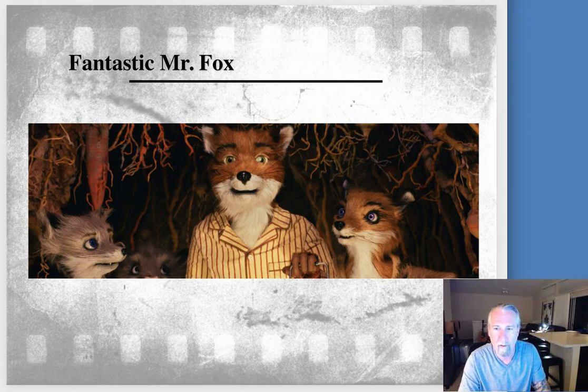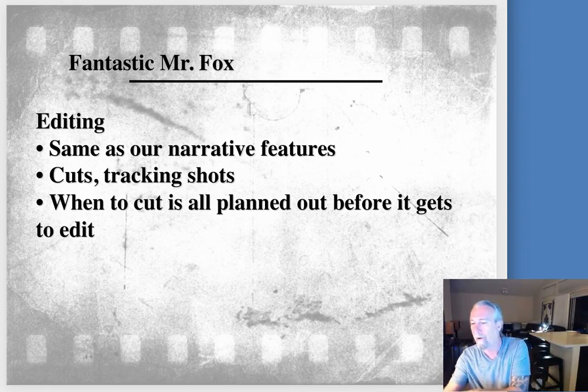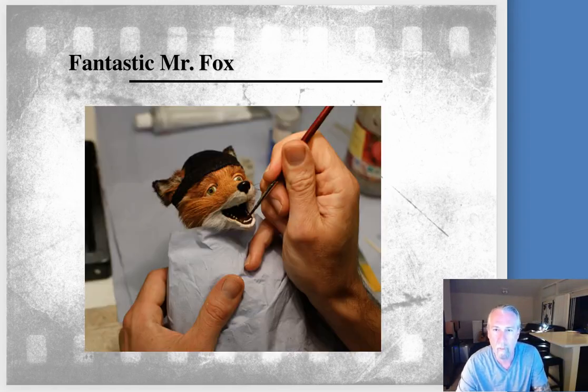They cut all the audio first, and then the animators recreate the action based on that recording. The cinematography is incredible — using cuts, tracking shots, and every time you see a tracking shot, remember that's happening one frame at a clip with the camera moving and the puppets moving. The actors have to bring the puppets to life, and the sound effects of the world he creates visually are very, very important.